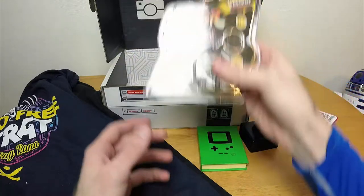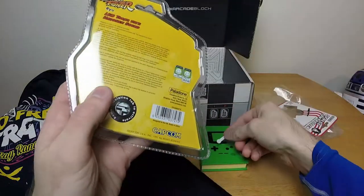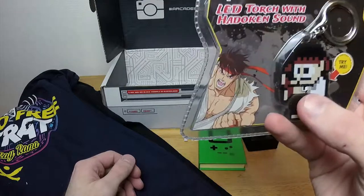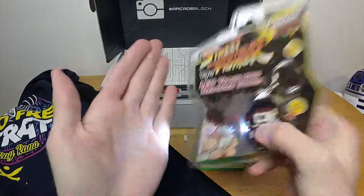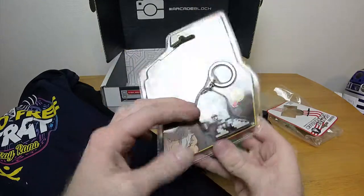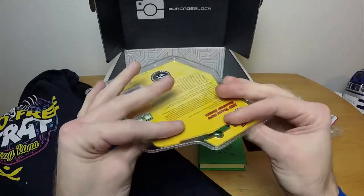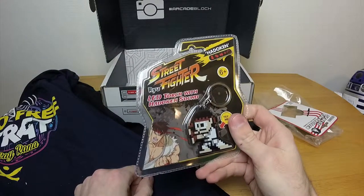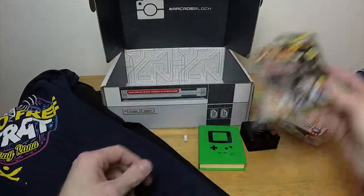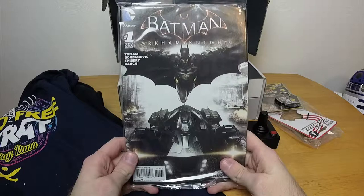We've also got a keychain — a Street Fighter keychain. Let's see if this works as well as the Pac-Man one from last time. Nope, it actually makes noise this time, and it has a flashlight — interesting! It's the Ryu Hadouken keychain, that's actually kind of cool. It's very solid. I'm going to need scissors to get it out of the bubble pack casing.